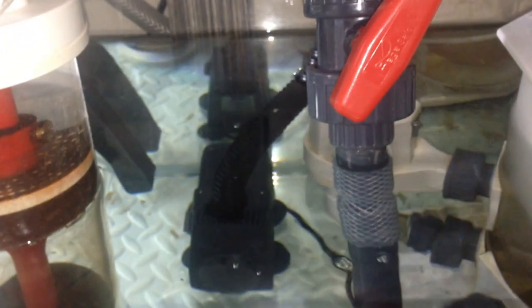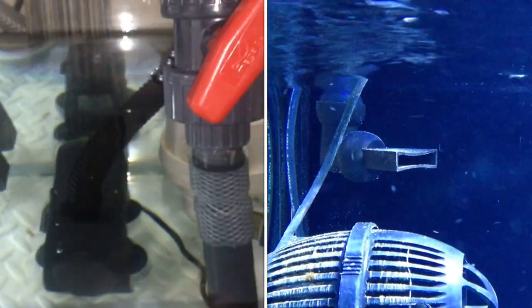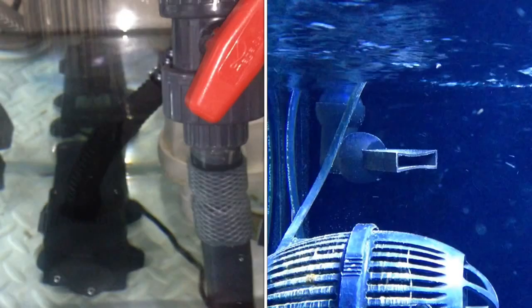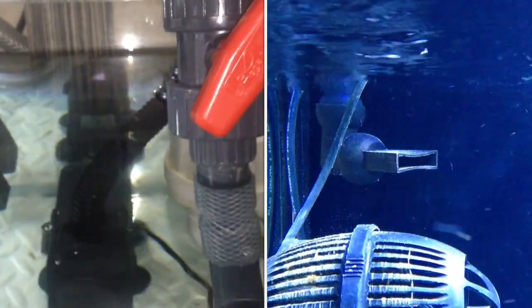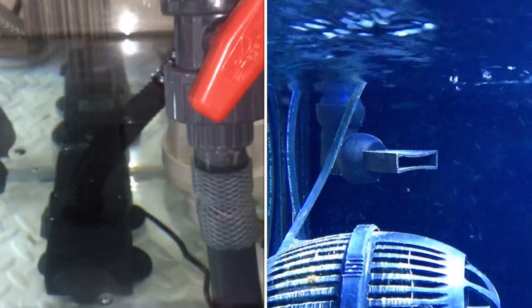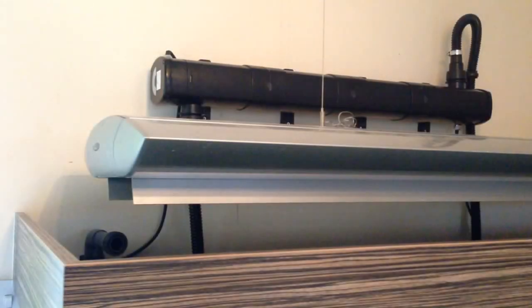I've installed the pump and got the tubing on with a jubilee clip. The pump's running and returning into the display — so it's not just recycling water in the sump; it's taking water out of the sump through the UV and into the display. Back to the problem of this looking pretty darn ugly. Plus, if the wife gets home from work and sees this, I'm probably a dead man.